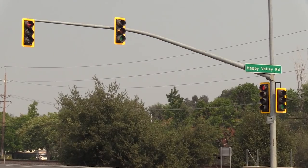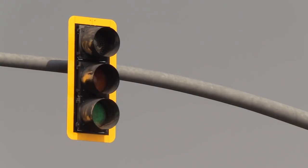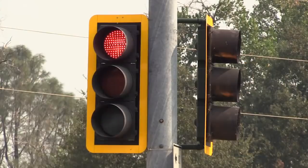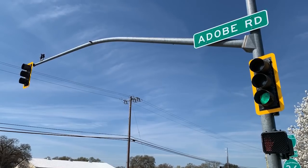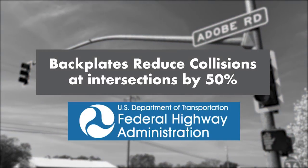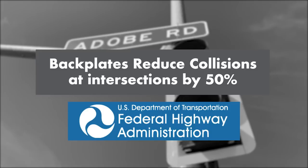The back plates also make it easier to see the signals during the day — the distinct yellow color draws your eye to the traffic light. It's amazing how much more visible a traffic signal is now. According to the Federal Highway Administration, reflective back plates have reduced late night and early morning collisions by 50 percent at intersections where they are installed.